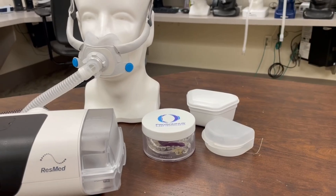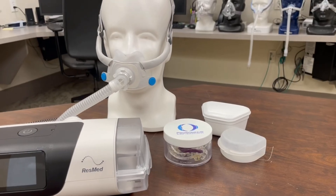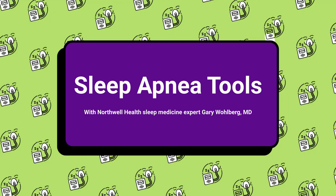If you're having a problem with sleep and it's sleep disordered breathing or sleep apnea, there are options that can fit your specific needs. So when people have been diagnosed with sleep apnea, we have a couple of options to treat them.